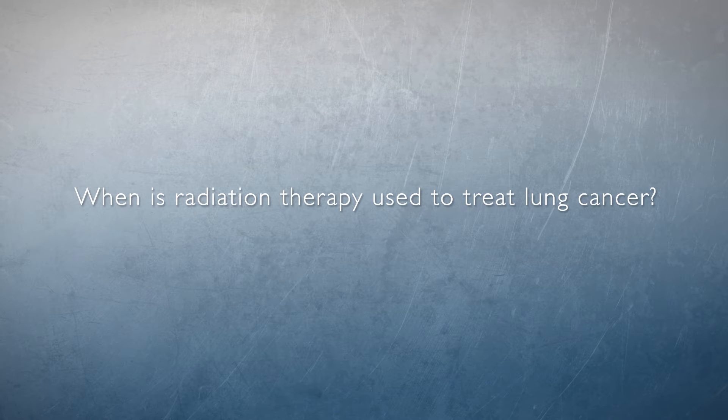Radiation is used to treat lung cancer in a variety of settings. Before we talk about when it's used, we first have to talk about stage. When we think about cancer, we think about what the stage of the cancer is. Stage is critical because it drives the therapy we give.